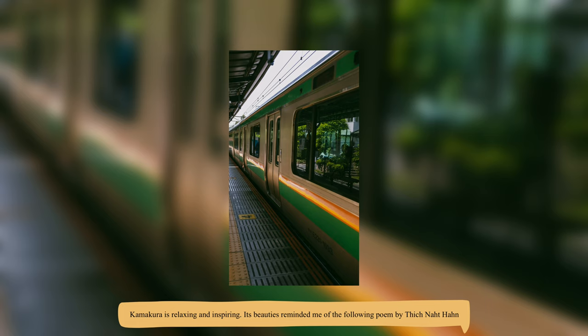Kamakura is relaxing and inspiring, and its beauty reminded me of the following Buddhist poem. I hope you enjoy it as well.